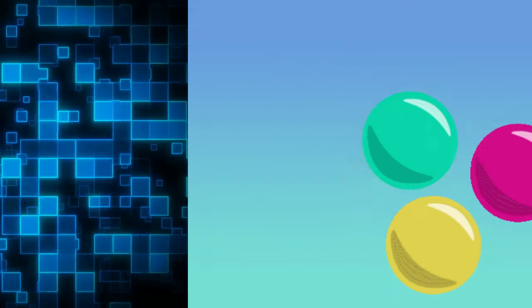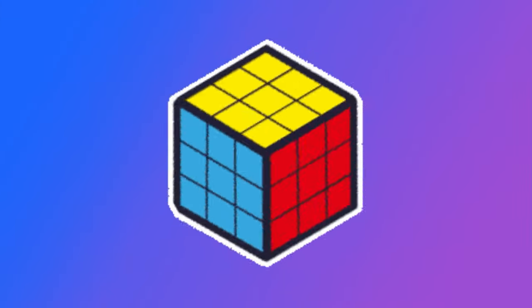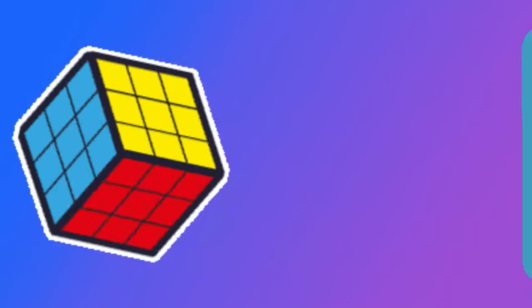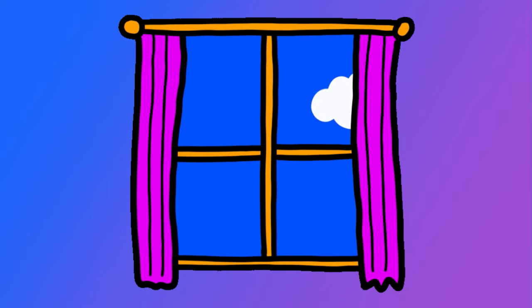Square. A Rubik's Cube is a square shape. Square. The window is a square shape. Red square.